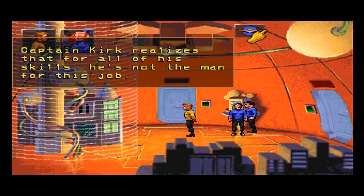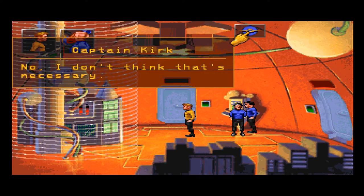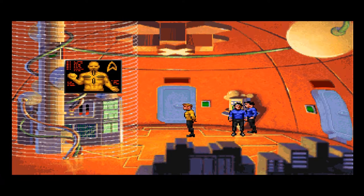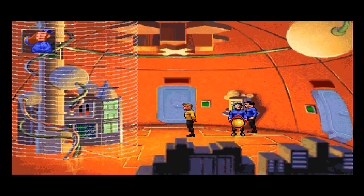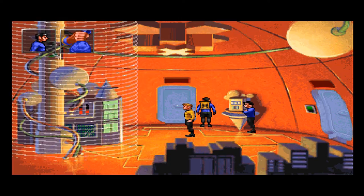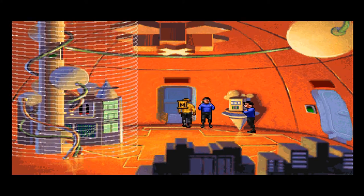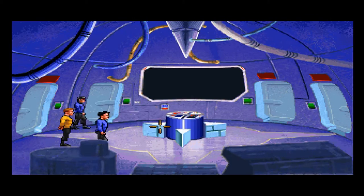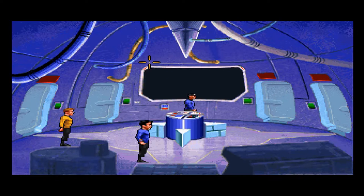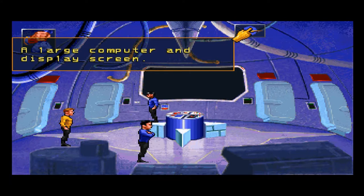Captain Kirk realizes that for all his skills he's not the man for this job. Spock-a-roo. I do not see the logic in that action. Not the wall. This thing came down! Nice! Why did it come down — just because we have the badge? Randomly? Check it out. And the display screen — a large computer.